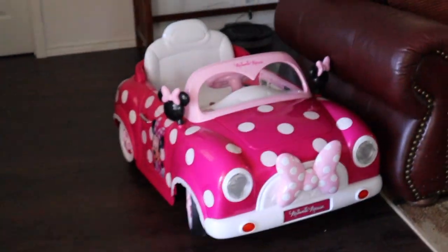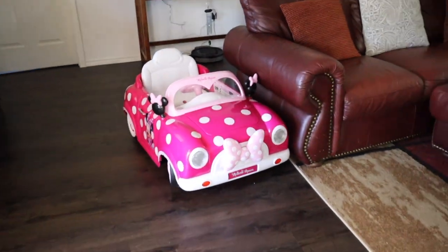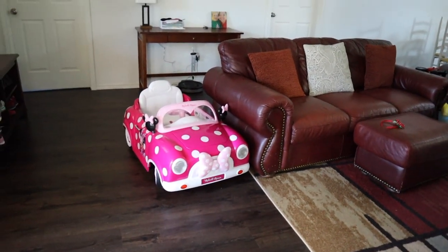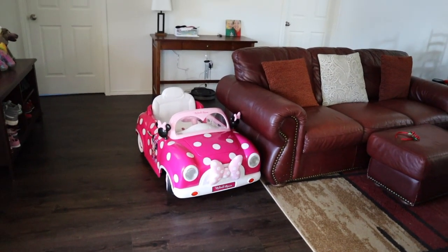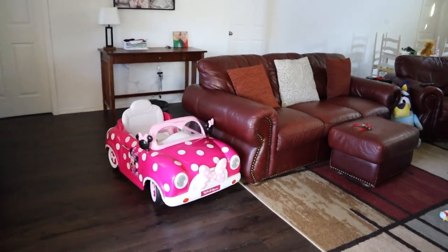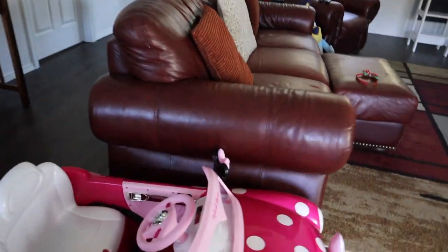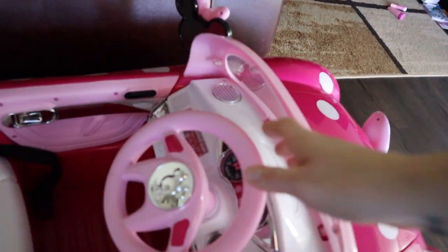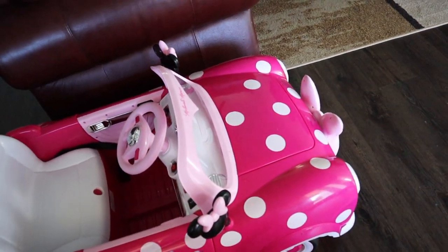We also got her car, which she loves. We're still working on the driving aspect of it, but she does like to sit in it and honk the horn. She doesn't drive it in the house because it goes about two and a half miles per hour and the steering is kind of hard to turn. We need a straightaway outside, otherwise she'd be running into walls.